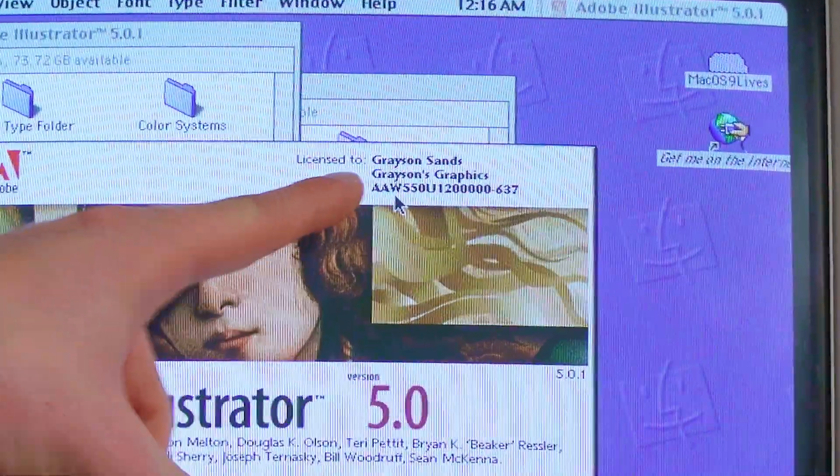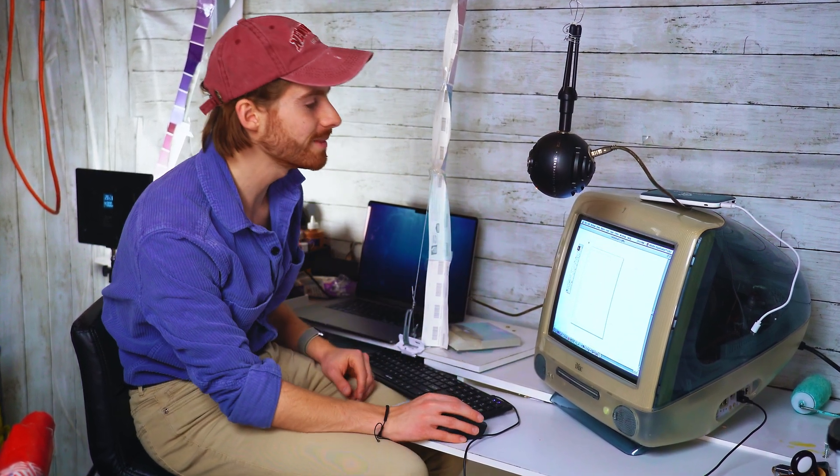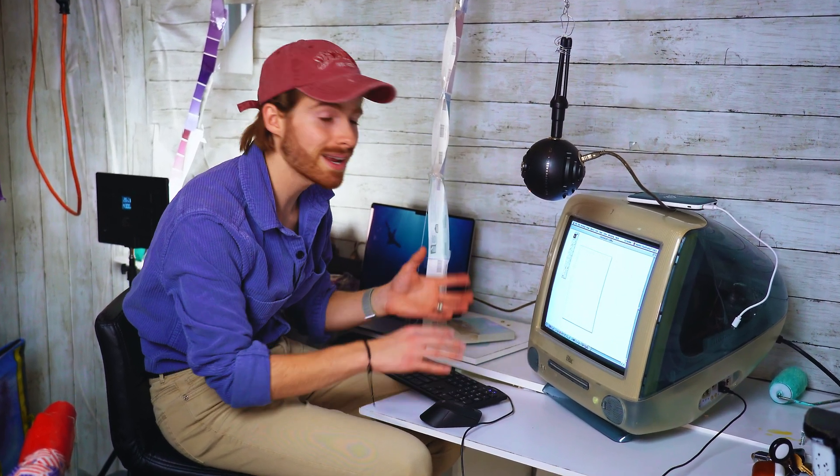It says Grayson's Graphics right there. I spent the afternoon watching an original Adobe instructional video on how to use this software, and I didn't learn much. But what I did learn is that this was actually very revolutionary when it came out — being able to make things bigger and smaller and all the little things we take for granted is pretty crazy. So what I was thinking for this video is it would be pretty fun if we took some modern brands and redesigned them with a little twist to make them retro, 90s style.